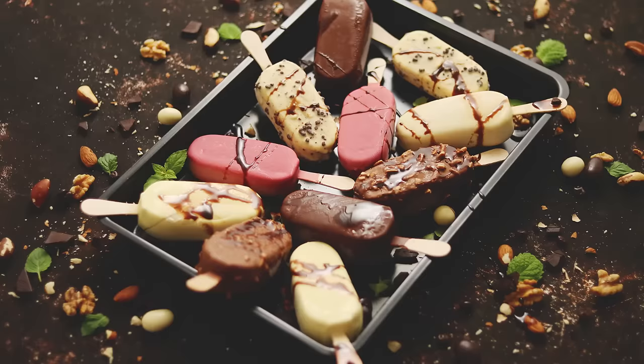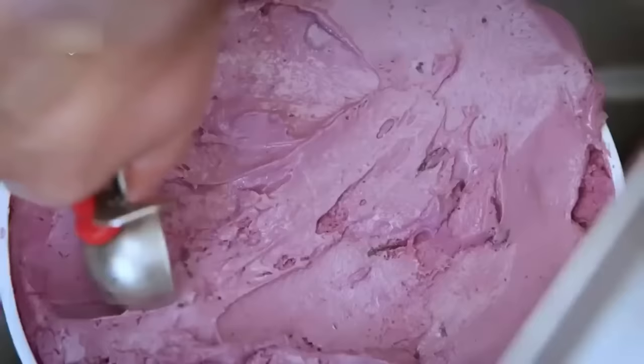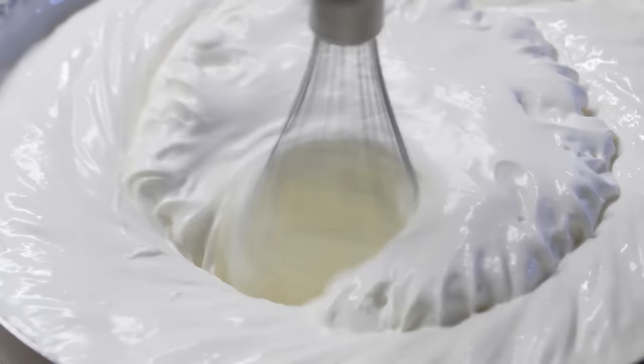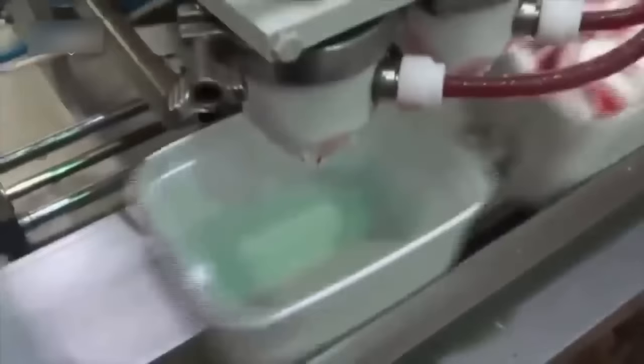Once the ice cream base is prepared with the right balance of milk, cream, sugar, and flavors, it's time to move on to mixing, churning, and freezing — where the magic truly happens as we witness the liquid ice cream base transform into the frozen treat we adore. The ice cream base is poured into a massive mixer, which ensures that all the ingredients are thoroughly combined. The mixing process allows the flavors to meld together and create a uniform distribution throughout the base.